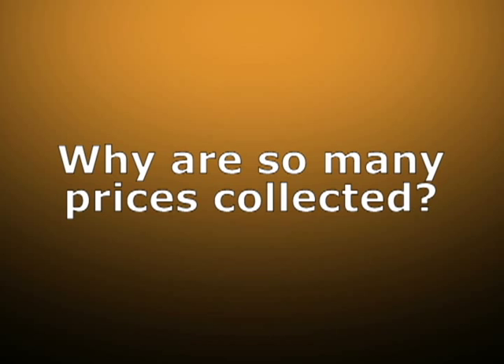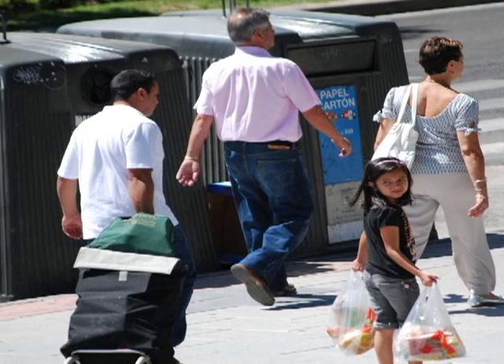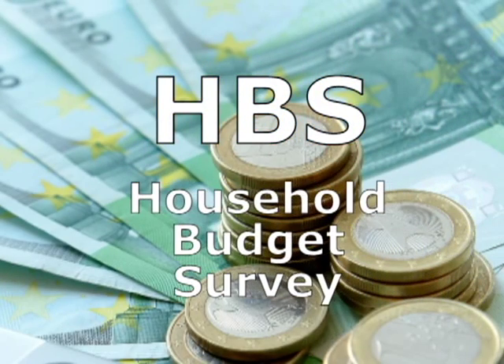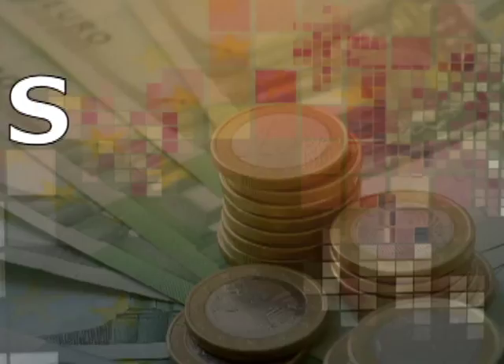Why are so many prices collected? Because they are taken to be a good representation of consumption habits of households residing in Spain. It is important to stress that the INE carries out statistics each year that investigate how much money households dedicate to the acquisition of consumer goods and services and how much they spend on each.